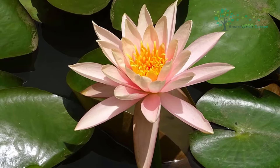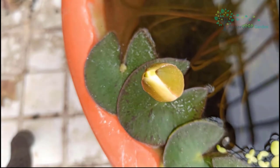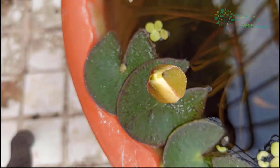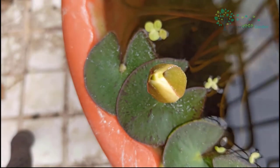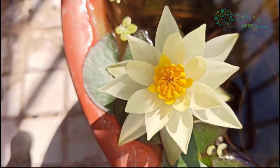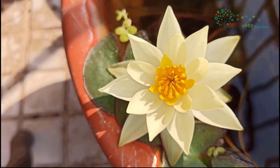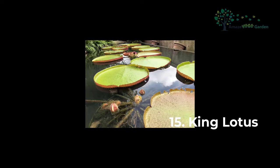Helvola Lotus, botanical name Nymphaea pygmaea helvola, is a perennial aquatic herb. The Helvola Lotus symbolizes wisdom. According to legend, a monk struggled for many years on a mountain to find a lotus that never faded. He finally found the Helvola Lotus, but the flower was already withered. Yet the monk realized the truth: even though he found a withered flower, as long as there is a flower in the heart, it will never wither.